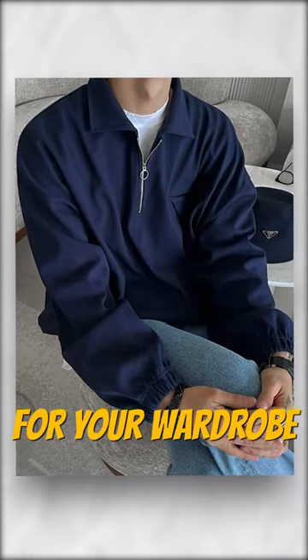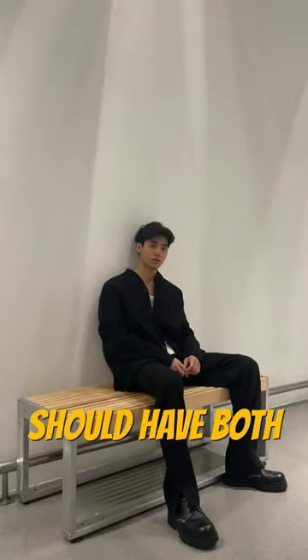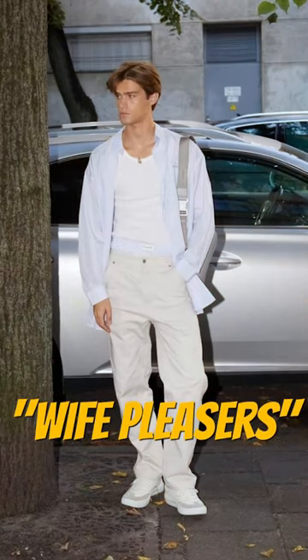A quarter zip is a must-have for your wardrobe. And every man should have both black and white wife-beaters in their wardrobe.